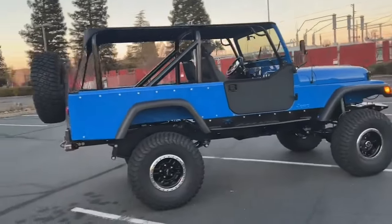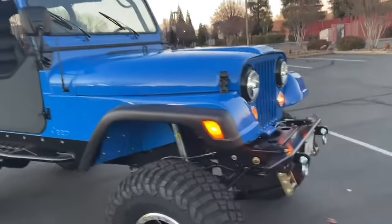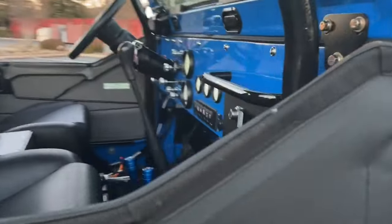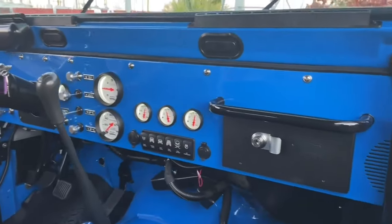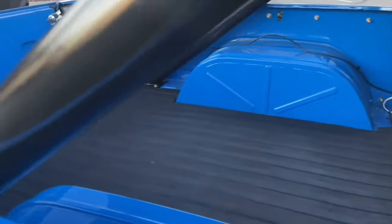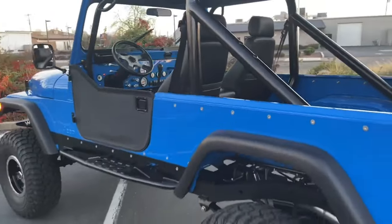Despite its strengths, the CJ8 Scrambler had a relatively short production run, ending in 1986. However, its legacy has endured, and it remains highly sought after by enthusiasts who appreciate its blend of utility and off-road capability. A modern version could incorporate contemporary technology and safety features while retaining the rugged charm and versatility that made the original so beloved.